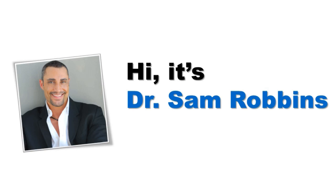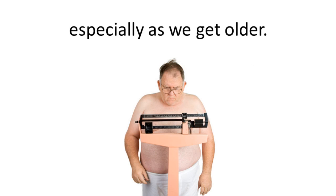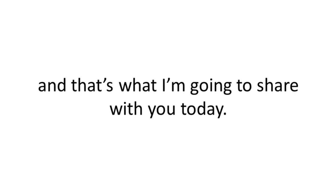Hi, it's Dr. Sam Robbins. Today's topic is about how to lose weight with diabetes. Losing weight is never fun. For most of us, it's not easy, especially as we get older. But the good news is that after 25 years of consulting, I have a simple and proven formula for losing fat quickly and safely, and that's what I'm going to share with you today.